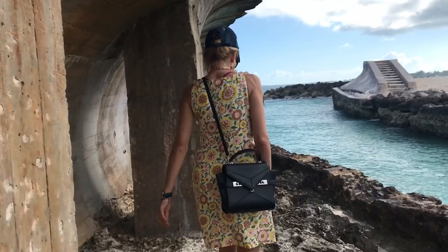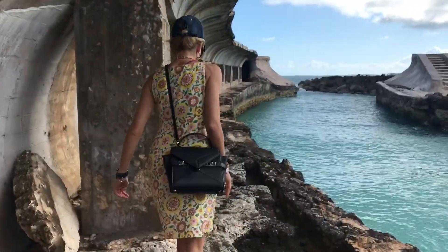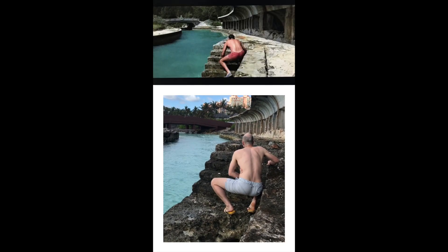You're not allowed down here, but we snuck down. If you're attempting this, be careful because it's rough terrain. We got the shot, which was nice — and then got told to move along by the lifeguard. Again, absolutely fair enough.